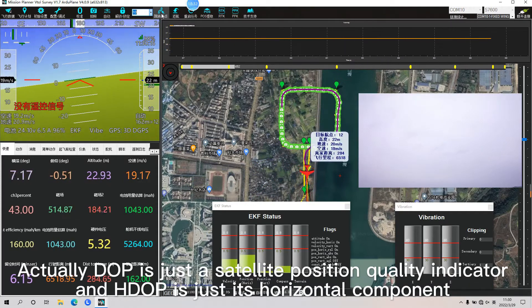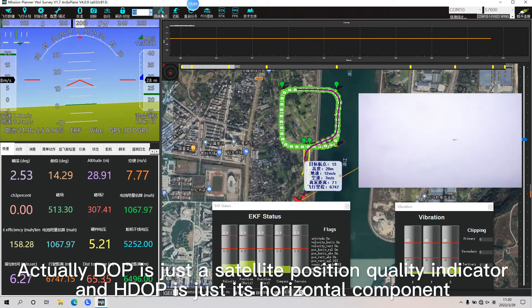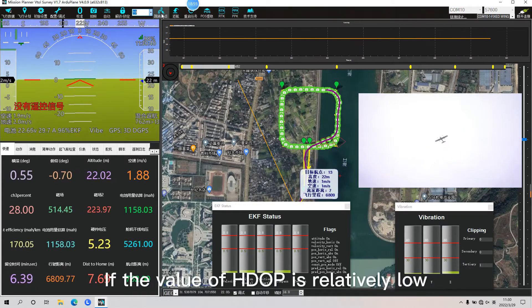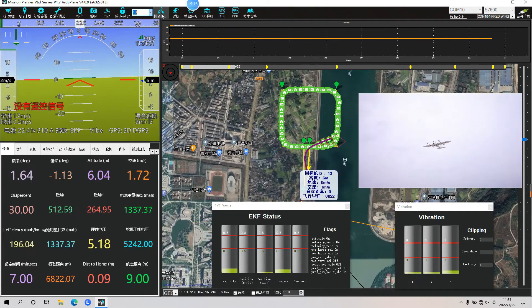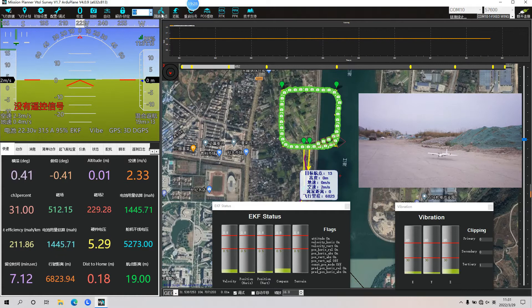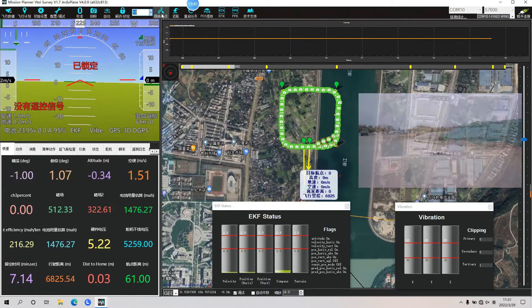HDOP is just a satellite position quality indicator, and HDOP is just its horizontal component. If the value of HDOP is relatively low, the number of GPS satellites usually searched is relatively large.